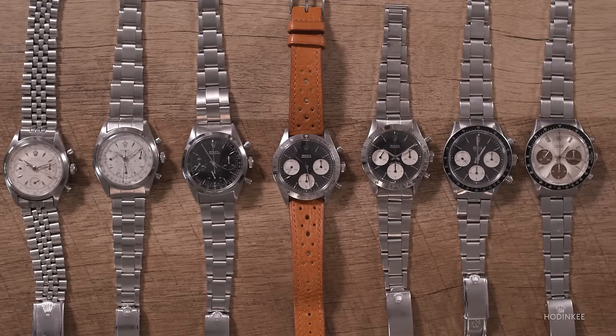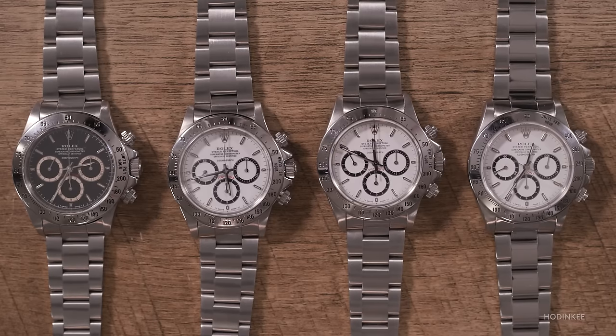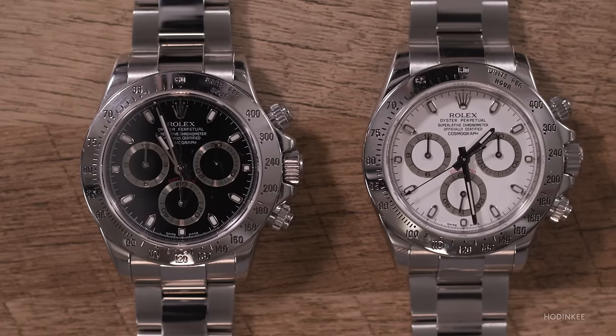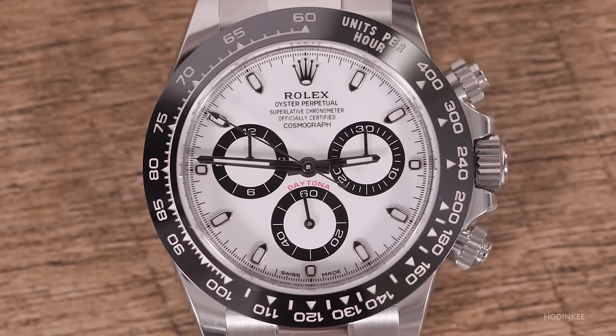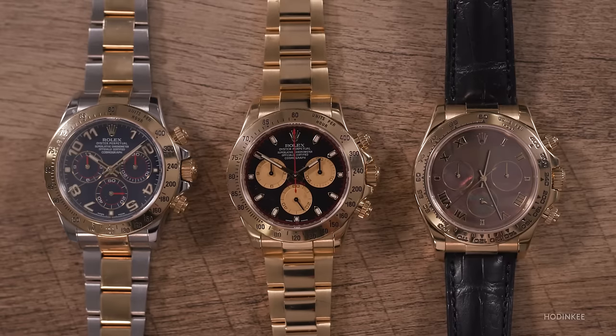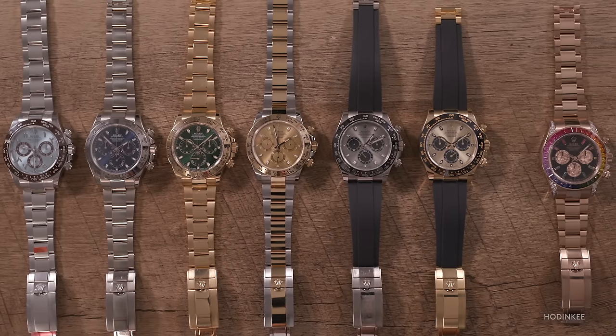We have a lot of watches on the table, but they're not just thrown on here willy-nilly. You've put a lot of thought into how this is organized. Our first group will start with the pre-Daytonas and move through all manual wound Daytonas. Our second group will be the Zenith generation — steel, black dial, white dial. The third group will be the in-house movement 4130 starting in 2000. The fourth group is the modern ceramic bezel stainless steel Daytona. Our fifth group will be gold and two-tone watches throughout that range, ending with an exotic reference.